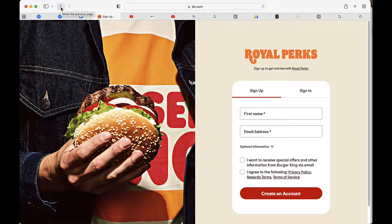So, if you want a free Whopper or other free food and you love Burger King, check it out. Be sure to check out the links in the description. Hope you've enjoyed this video.